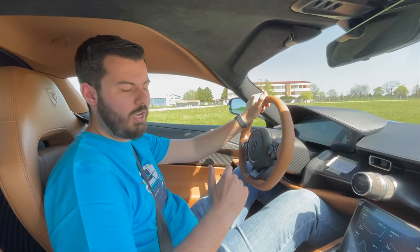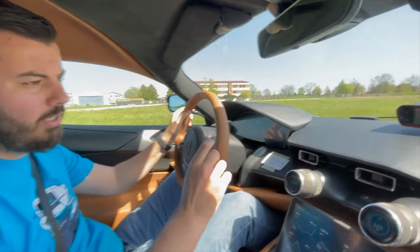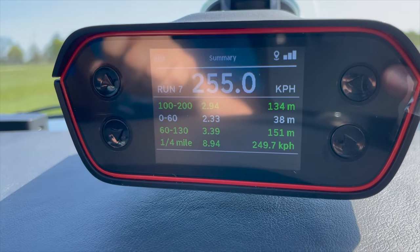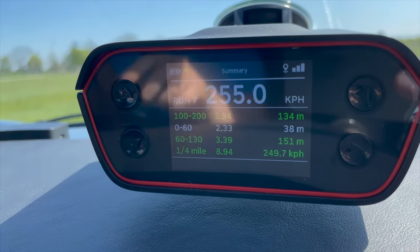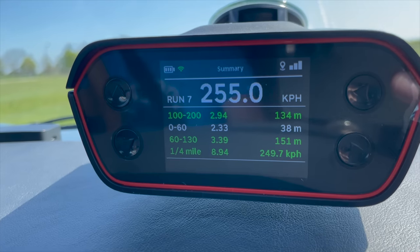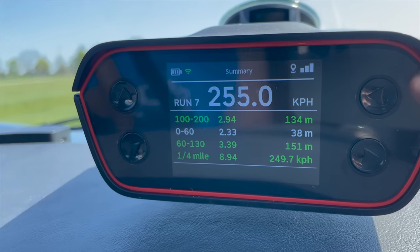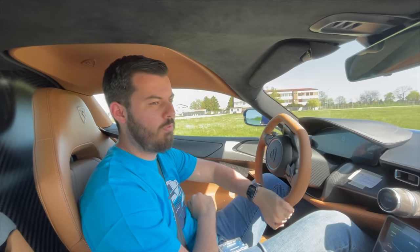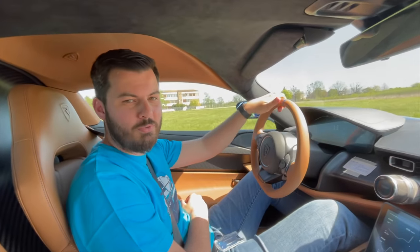After the first couple of trial runs, we had the real first run and achieved an 8.94 second quarter mile time. The zero to 60 time is still quite bad — 2.3 seconds — probably because of the surface. But this is the fastest acceleration for a road car ever, faster than the Bugatti Chiron, and this is just the first run. Let's see how the times improve as we warm up the tires and the batteries a little bit more.